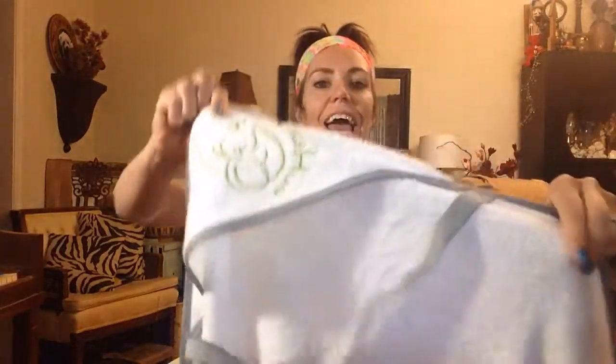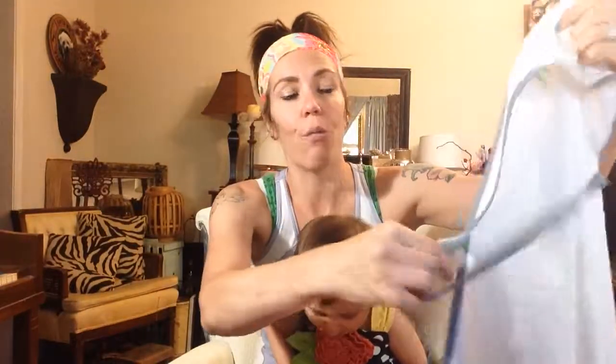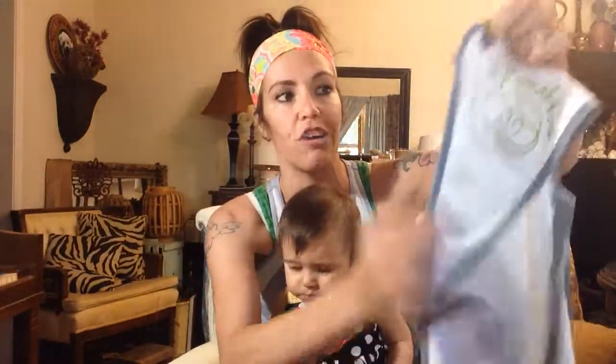Hey guys, so I got my Koala Hug Extra Soft Baby Bamboo Hooded Towel here. What is so special about this — not only is it really high quality and it's double stitched, so it's not going to fray or come apart when it's washed, but it has a little hook to hang to dry.